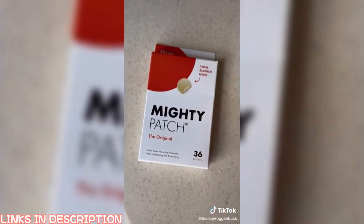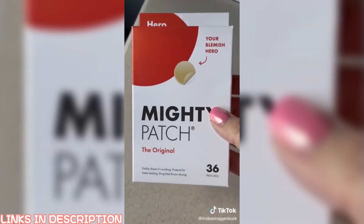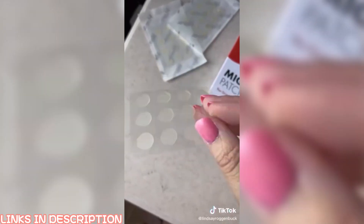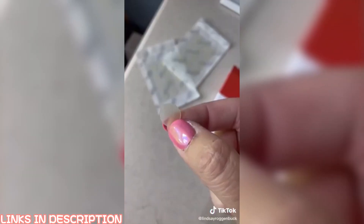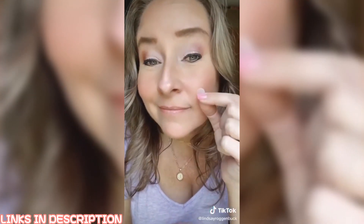Next is the original award-winning acne patches called Mighty Patch — with over 100,000 reviews, I had to check this one out. You just place these round patches on your pimple and leave them on overnight. I don't have any pimples at the moment, but I can attest to them working as I've tried them in the past. By morning, the patch gets out all that gunk thanks to the medical-grade hydrocolloid in the patch.